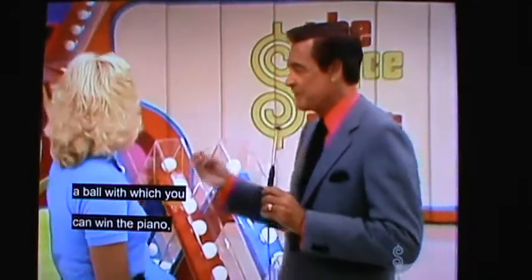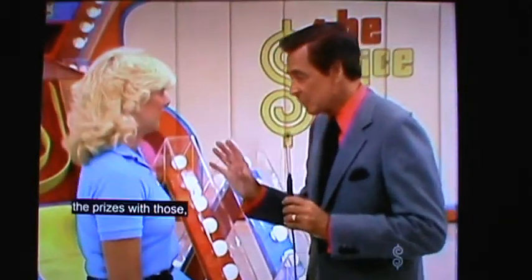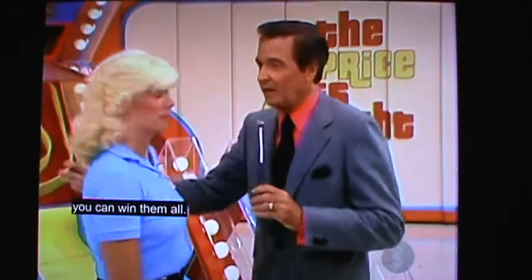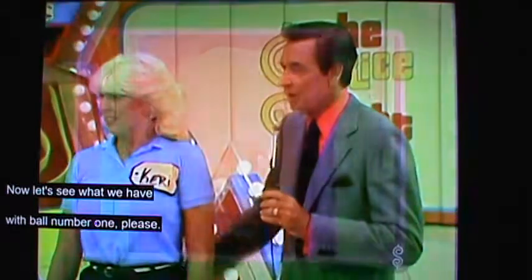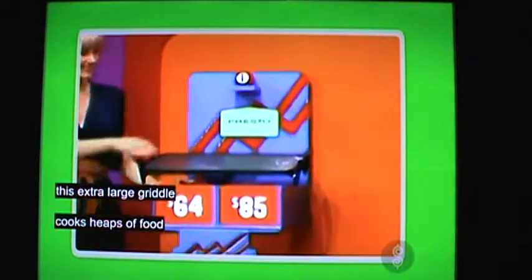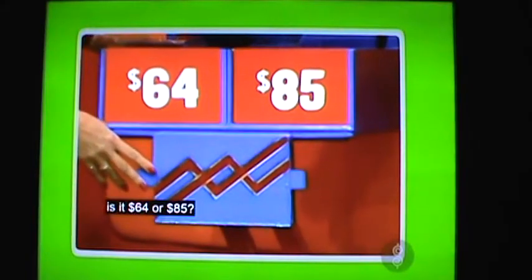Now, I am going to give you a chance to win a ball with which you can win the clock, a ball with which you can win the piano, and a ball with which you can win the spa. And of course, if you don't win the prizes with those, with the Super Ball, you can win them all. Let's see what we have with ball number one — the Presto Jumbo Griddle. This extra-large griddle cooks heaps of food, and the Silverstone non-stick surface makes clean-up easy. It's from Presto. To win that gift in ball number one, is it $64 or $85?